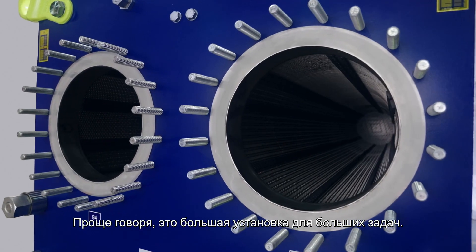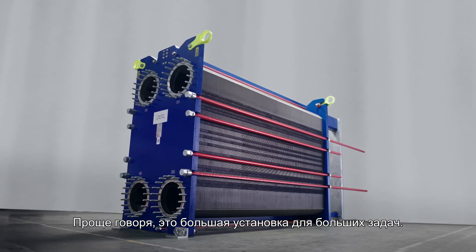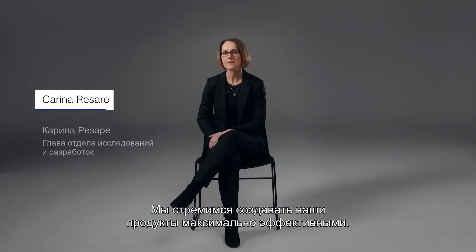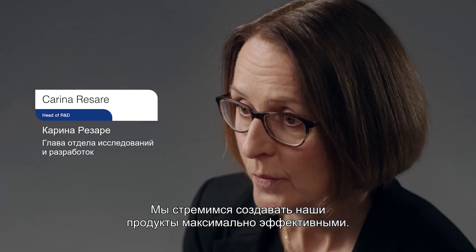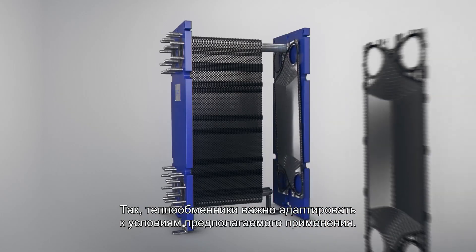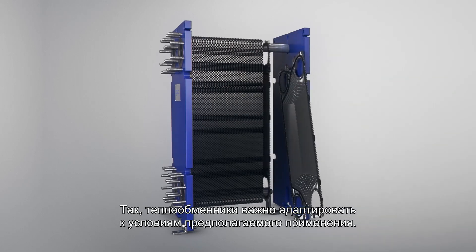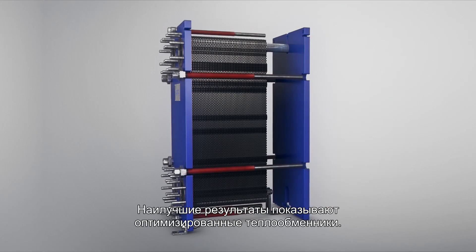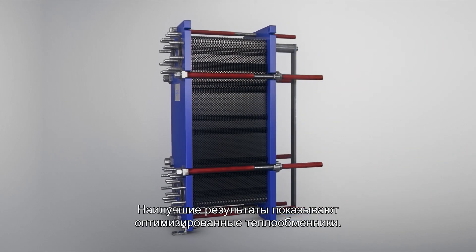Simply put, it's a big unit made for big jobs. We strive to make our products as efficient as possible. When it comes to heat exchangers, it's important to tailor the unit to its intended use. Flow rates and temperatures often differ between duties, and with tailored heat exchangers we get the best result.